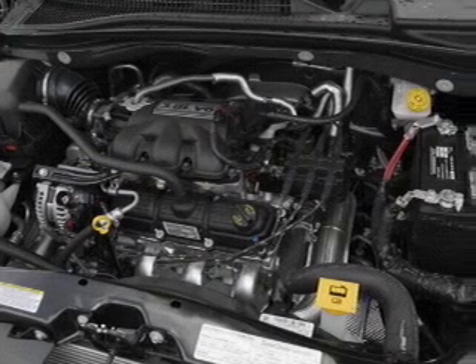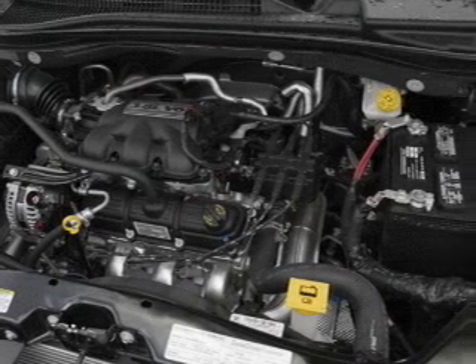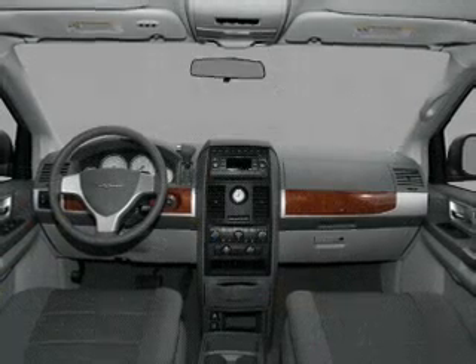Power windows, power steering, cruise control, power mirrors, an AM FM stereo with a CD player, an adjustable tilt steering wheel.